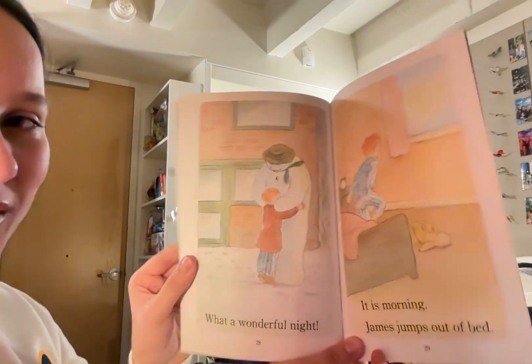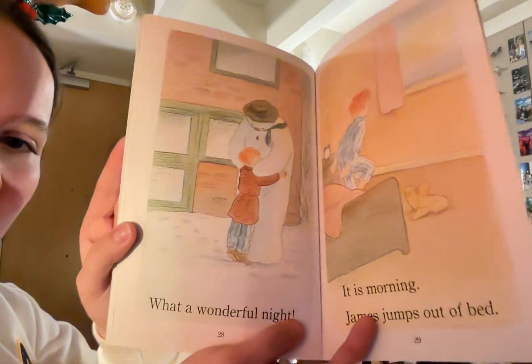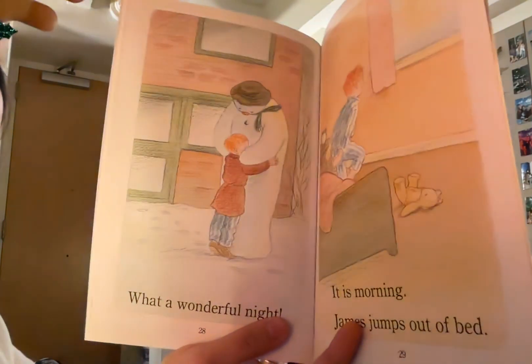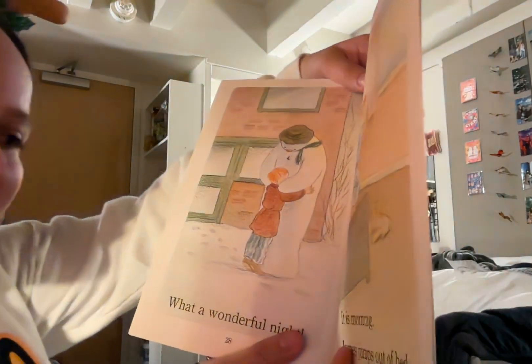What a wonderful night! Now James is hugging the snowman. He's on his very tiptoes because the snowman is so tall. They're back at James' house and I think it's time for James and the snowman to say goodbye.